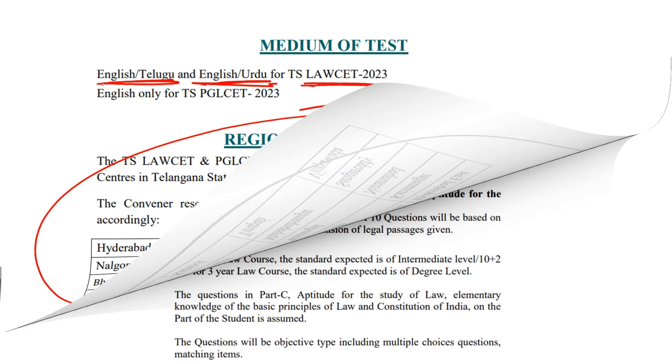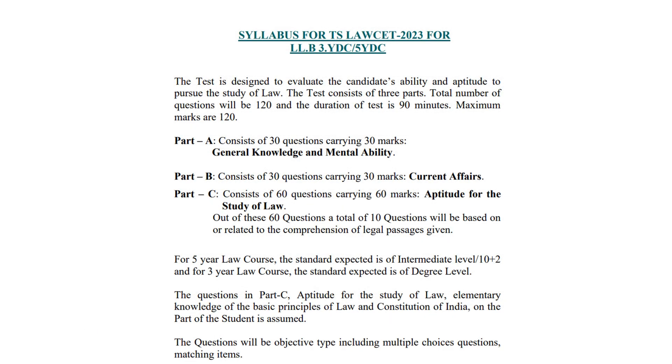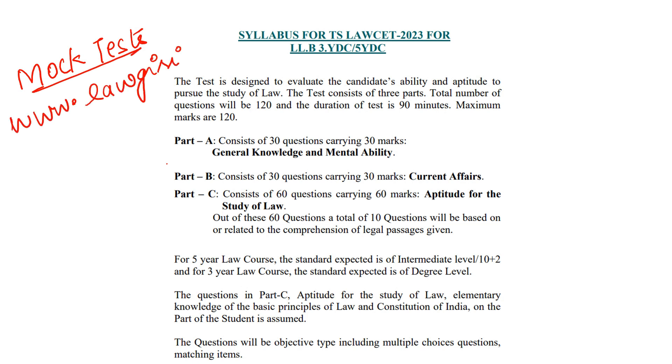These are all your examination centers. Now, regarding the syllabus — I have already done a detailed video on the syllabus. If you want to launch the TS Law CET mock test, then you can comment down below. You can also check out our other mock tests.